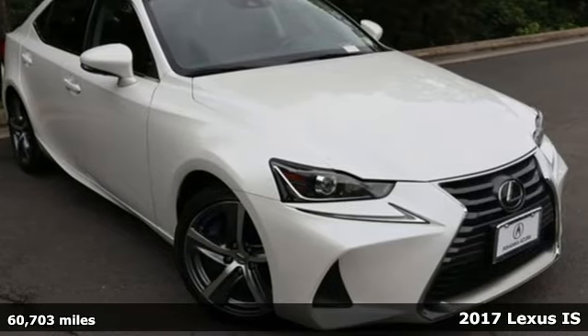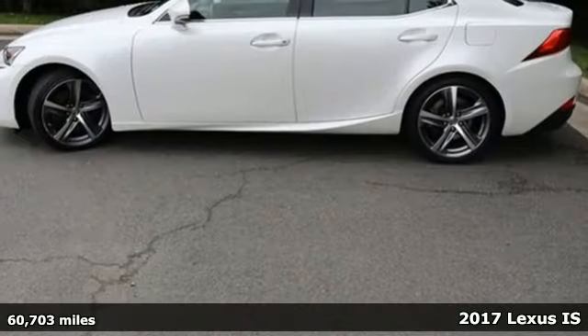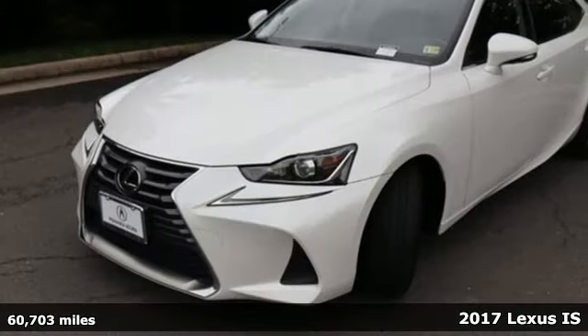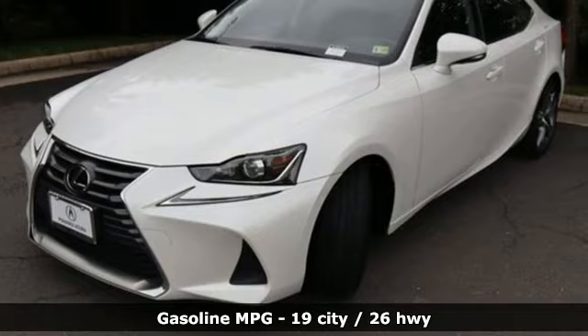It's a certified 2017 Lexus IS. For those who refuse to follow, choose your fast lane and feel the visceral connection between you and the road at the head of the pack.